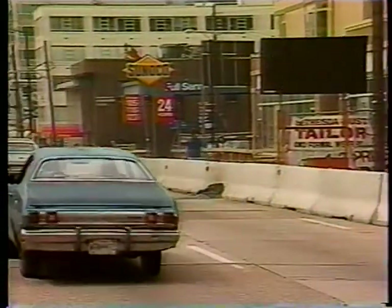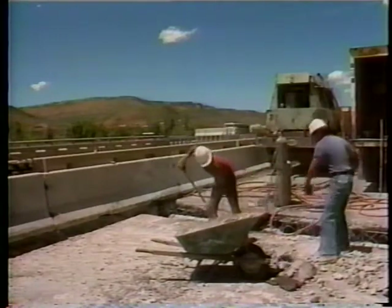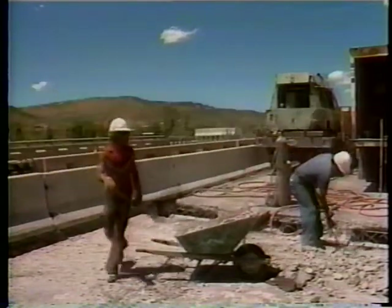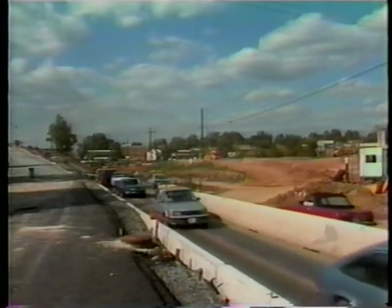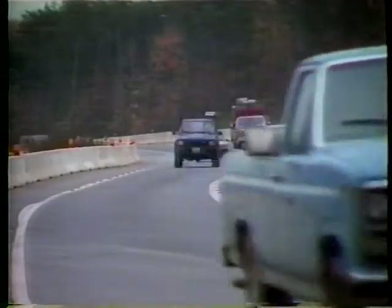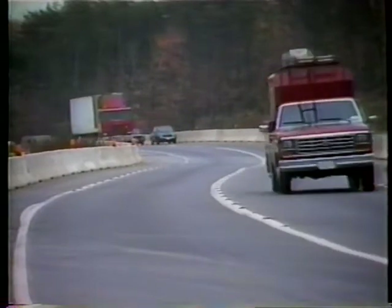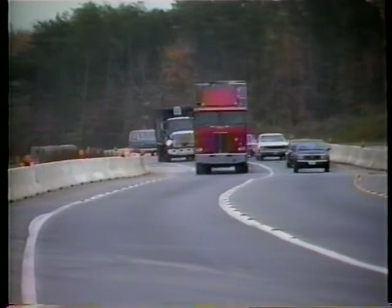Protection is the main function of barriers — the protection of motorists, pedestrians, and workers alike. While barriers may not reduce the frequency of accidents, they have reduced the severity of accidents involving construction activities that intrude into the traveled way, or involving motorists who intrude into work areas. Barriers may also be used to separate two-way traffic and to channelize traffic, though this use should be determined by an engineering analysis of the protective requirements of the location, not the channelizing needs.